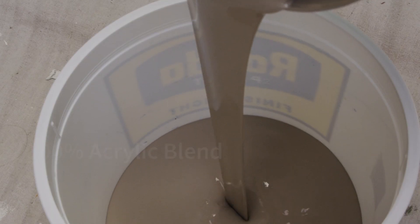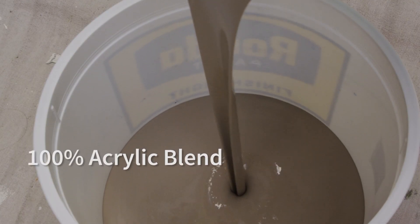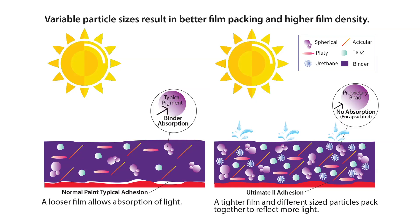Formulated with 100% acrylic blended resins and fortified with flexible urethane, this acrylic package delivers superior weather resistance, while the urethane chemistry enhances adhesion and color retention.